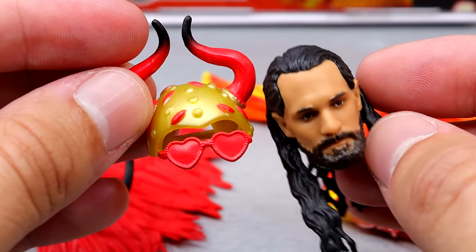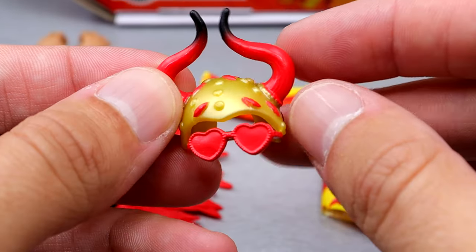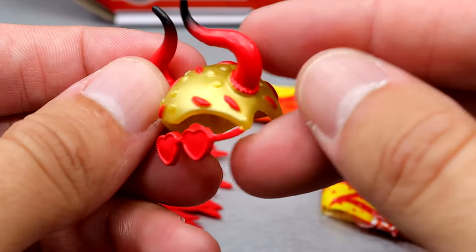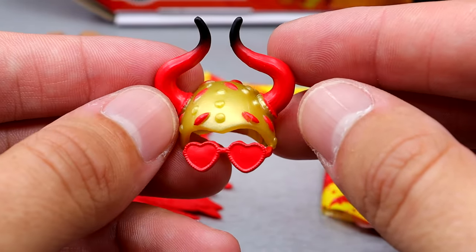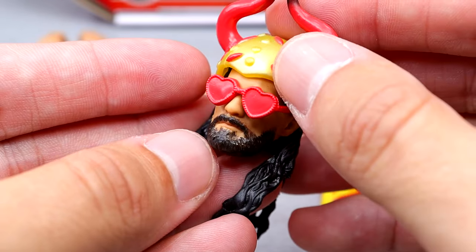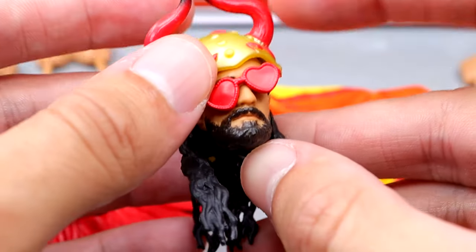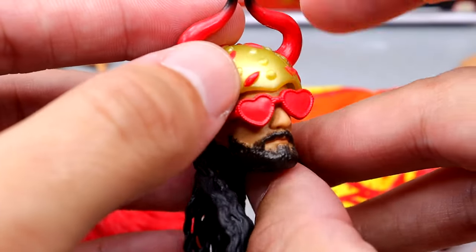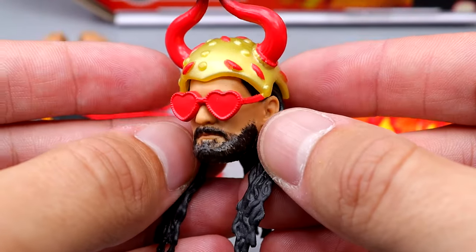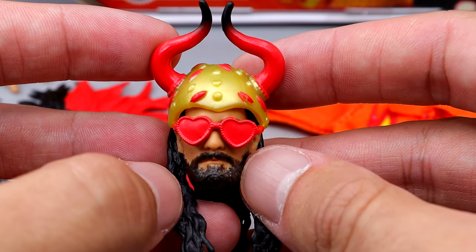The other accessory you get is the helmet. You have the horns connected to this gold helmet that looks like sprinkles on top. Then you have the heart shades connected to the helmet with the horns coming off the top. You can stick this on the head sculpt and it fits pretty well. It's all one piece — doesn't fit snug but it's not going to fall off. Good entrance accessory, though you won't use it for anything else.